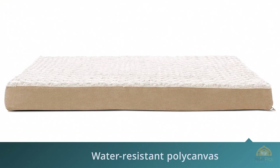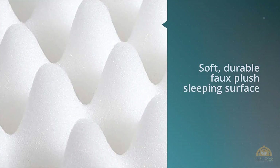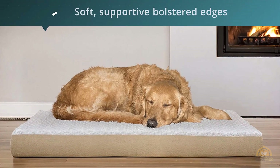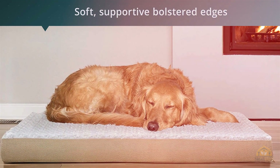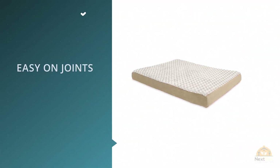It's 4.5 inches thick, featuring an egg crate orthopedic foam base to soothe pressure points and support joints, making it suitable for aging dogs or those with hip and joint problems. The base is made of egg crate orthopedic foam and water-resistant poly canvas — a plus for aging dogs who may have incontinence issues. It has a soft, durable faux plush sleeping surface with bolstered edges on three sides.